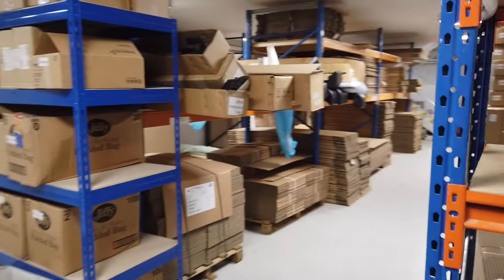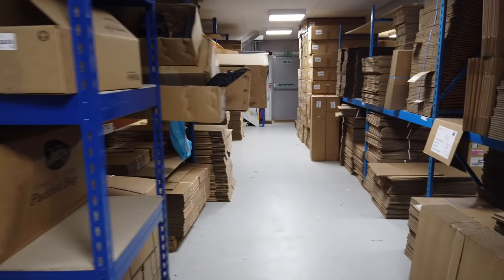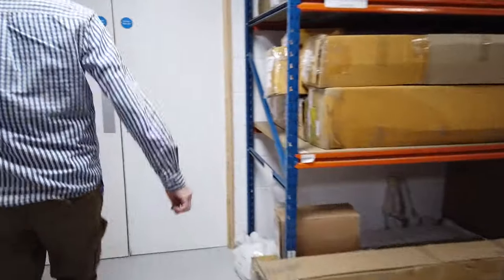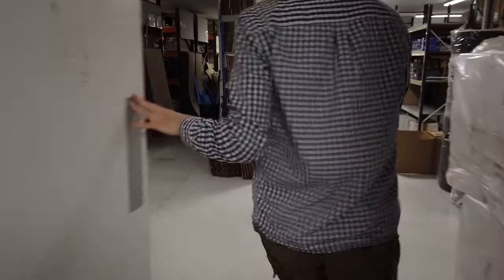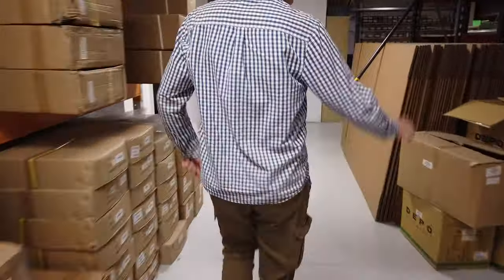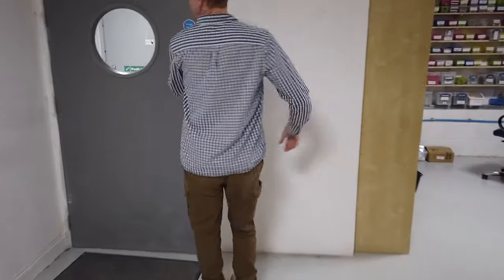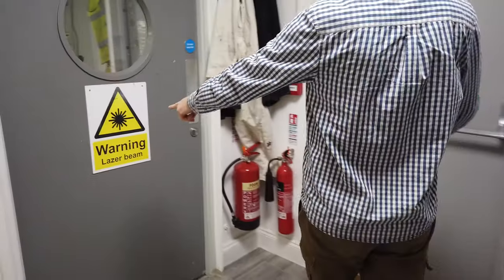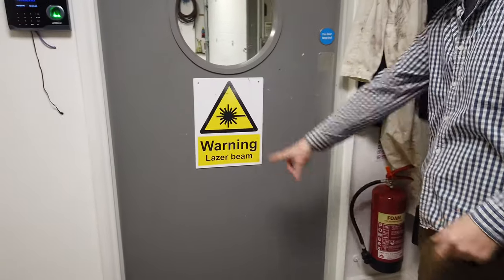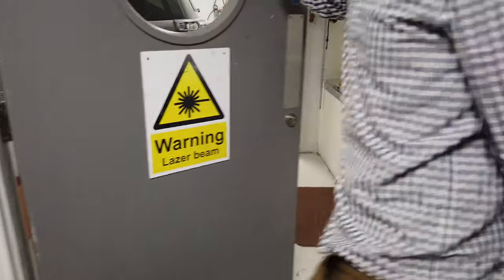All our packing materials are kept here, along with a few customer returns. We've got wind deflectors, bumpers, and big cardboard boxes for the Boaty kits we send out. We've got the laser machine as well — we nearly missed that — and we need to move the sign down to the glass door so no one walks into it.